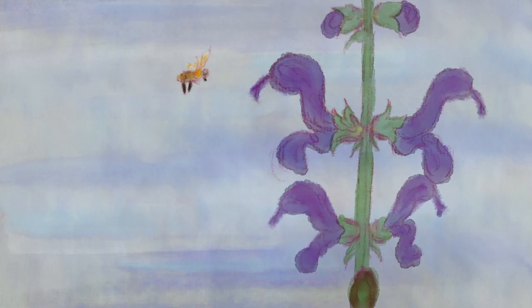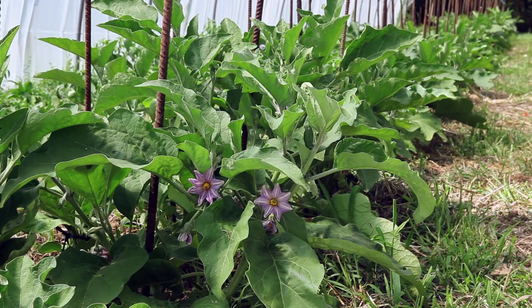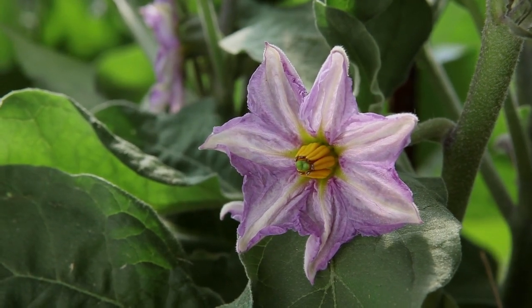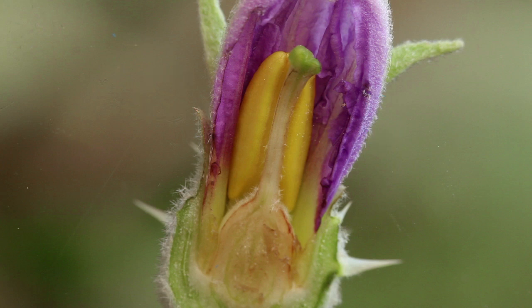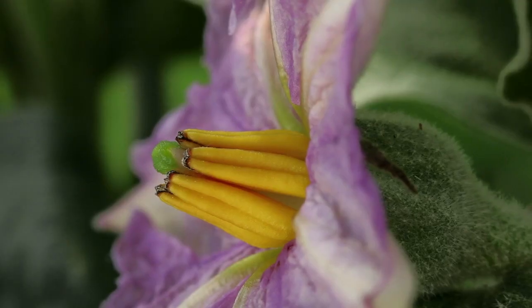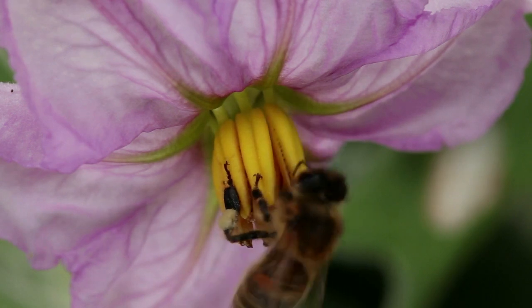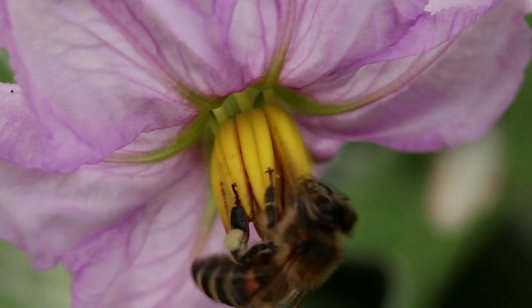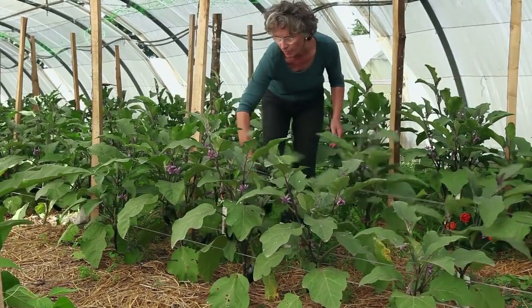Pollination. The aubergine flower is hermaphrodite and self-fertilising, which means that male and female organs are in the same flower and that they are compatible. They are said to be autogamous. Crossing between varieties can however occur; its frequency varies depending on the environment and the number of pollinating insects. For plants grown in places well sheltered from the wind, you can regularly shake them during flowering to encourage pollination.